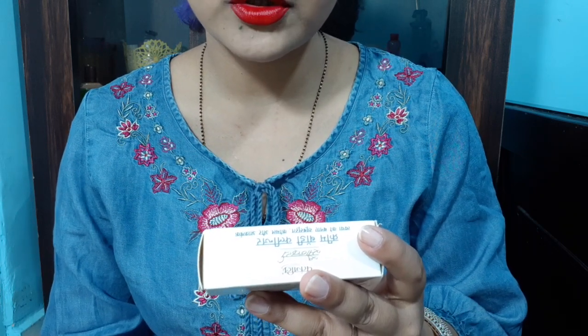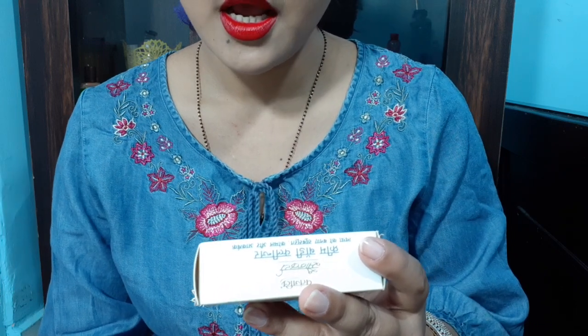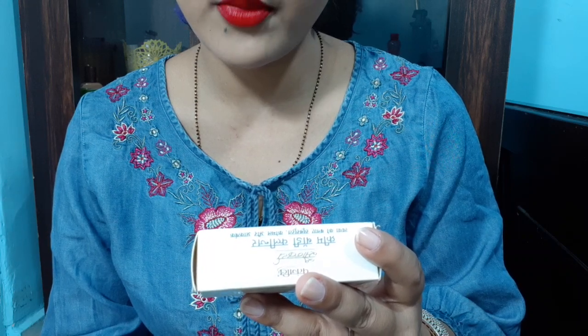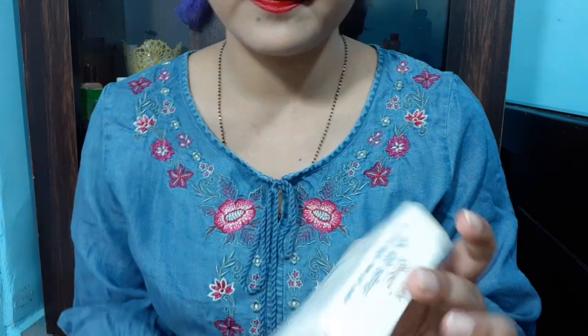The ingredients are Dood Malai, Gratkumari, Shud Suhaga, Yashad Bhasm and Sphitik Bhasm. In English, these are: Milk Cream, Aloe Barbadensis, Borax Purified, Zinc Oxide, and Potash Aluminum.